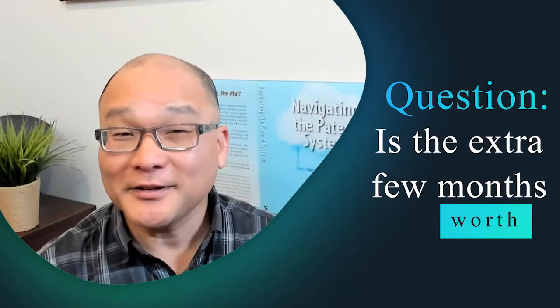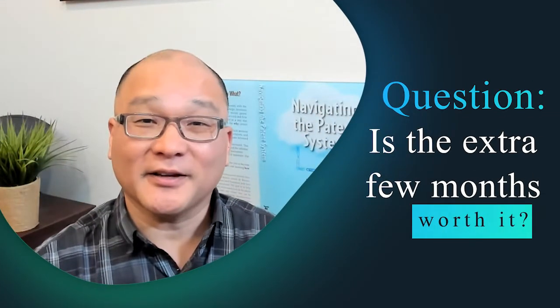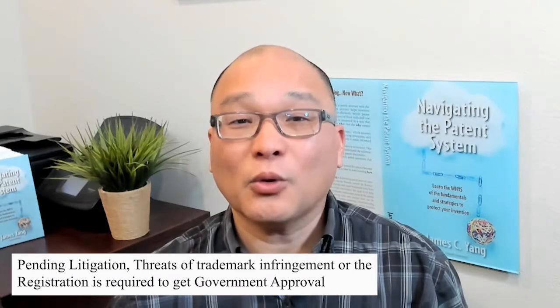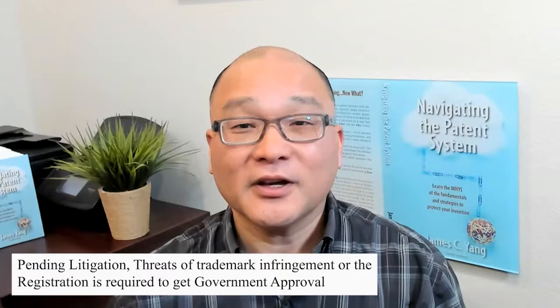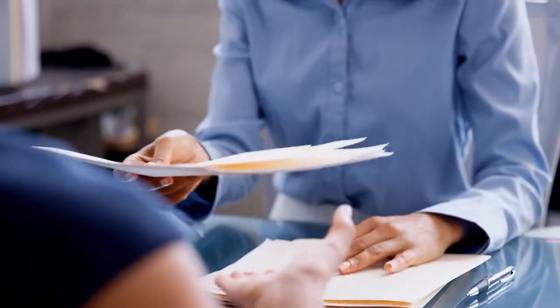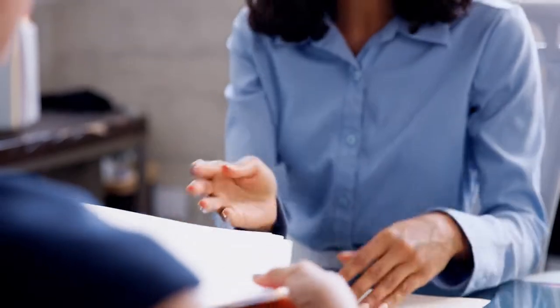But is it worth it? Let me explain. When you file the petition to make special, you have to submit that petition with a verified statement. It basically says that there is pending litigation, threats of trademark infringement, or the registration is required to get government approval. You also have to submit documents to prove that one of these situations exists.